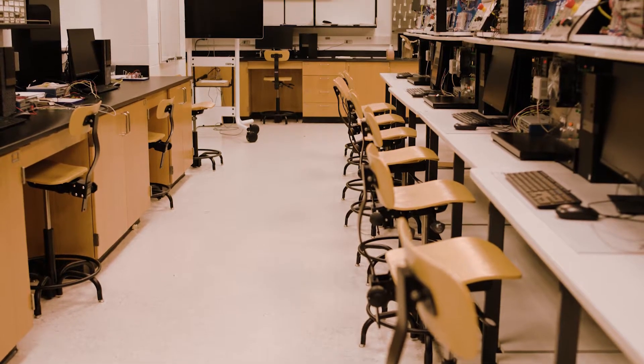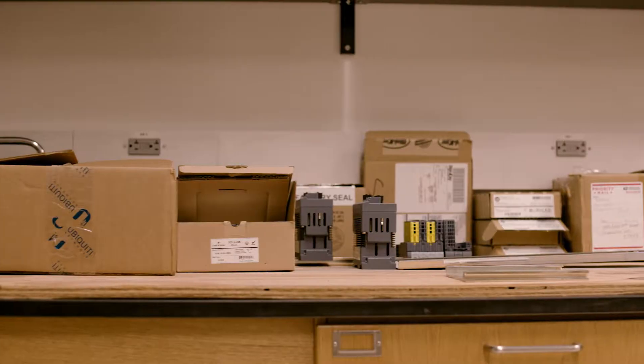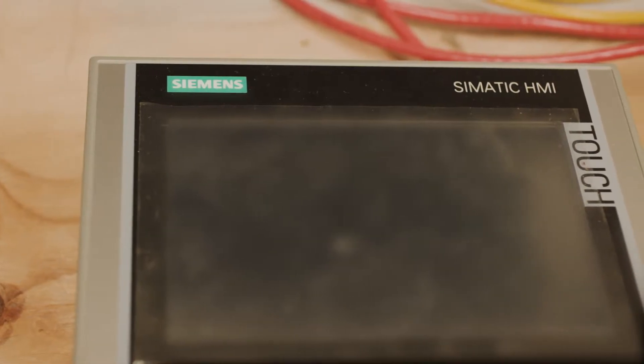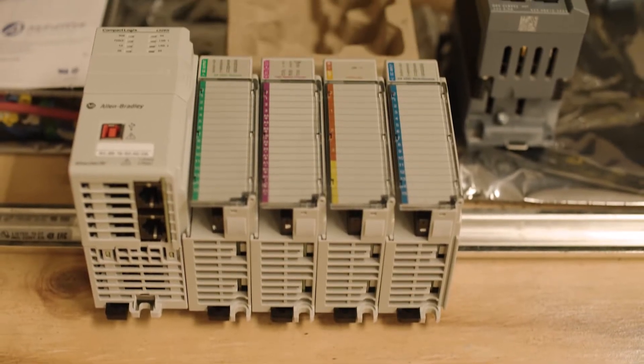As you can see, there are not a lot of people in here — it's mostly equipment. There's a good reason for that. First of all, the faculty are currently assembling a batch of new trainers. These new machines will use some of the latest hardware from Allen Bradley and Siemens, who are two of the biggest names in industrial automation.